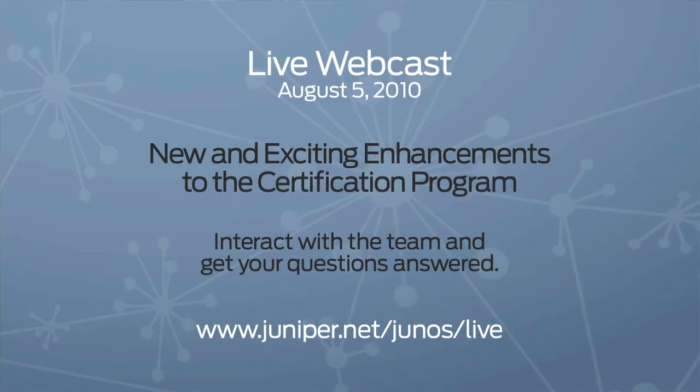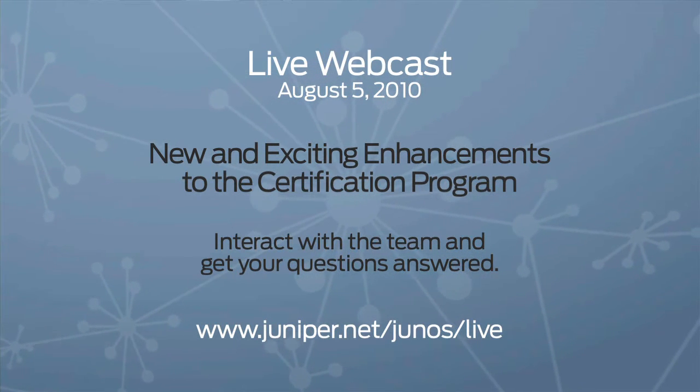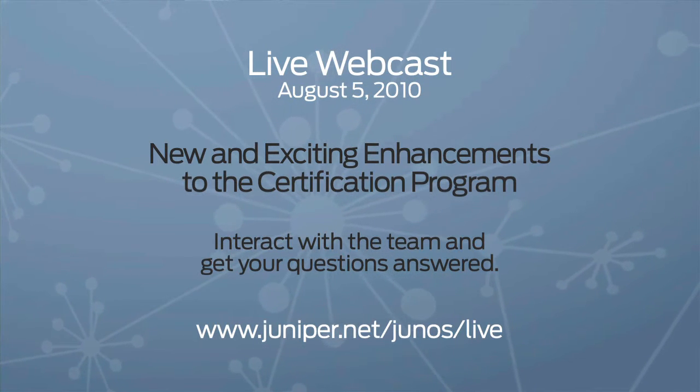Join us on August 5th for a live webcast. Hear all about the new and exciting enhancements to the certification program. You can interact with the team and get your questions answered. Reserve your seat on Junos Central.